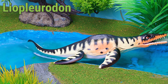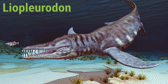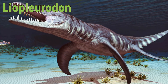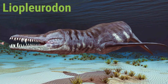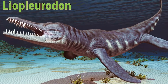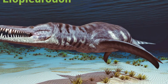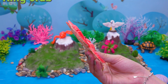The Liopleurodon was a powerful hunter that ate fish, squid, and even other marine reptiles. With its huge jaws and sharp teeth, the Liopleurodon could grow up to 6 meters long! Scientists think it lived for about 20 years. The Liopleurodon loved swimming fast and was one of the top predators of the Jurassic seas.